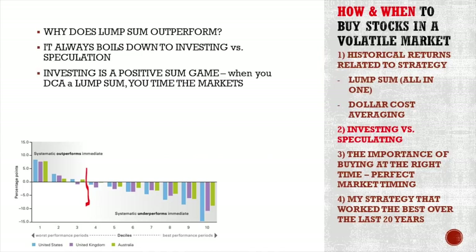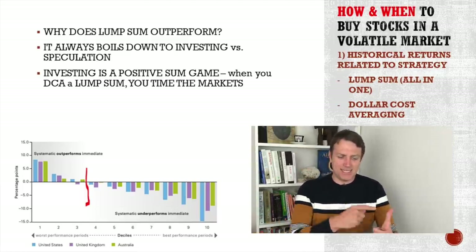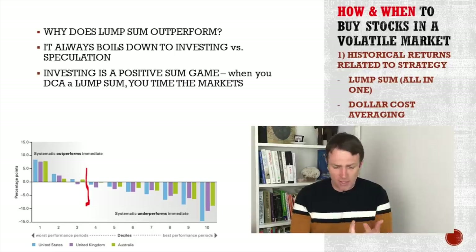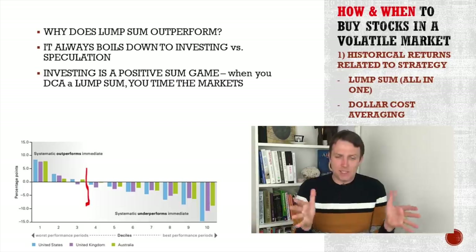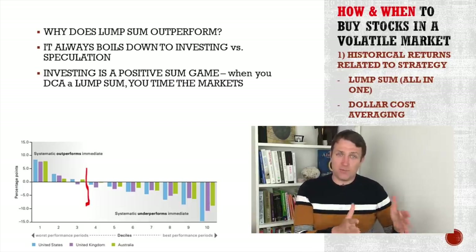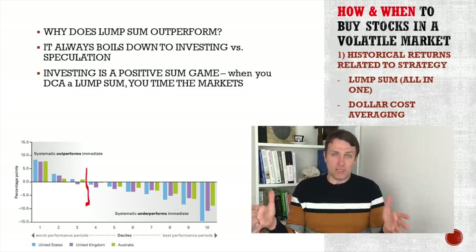Why does the lump sum portfolio outperform? It always boils down to investing versus speculation. Investing is a positive sum game. When you are dollar cost averaging a lump sum, you try to time the market. We all know that time in the market — the businesses, the growth, the development, the dividends — that is what gives you long-term returns. And that is what skews the odds 70% for the lump sum investment.